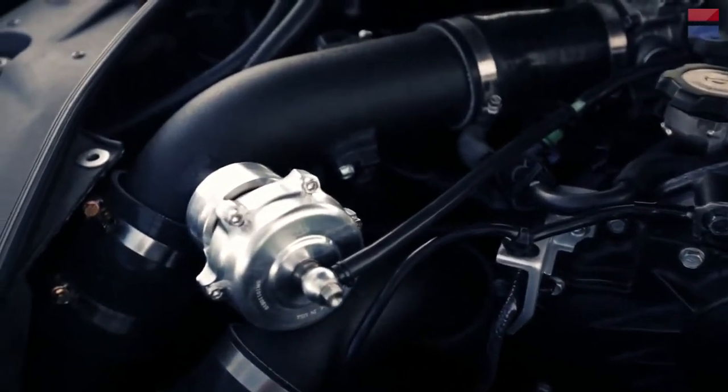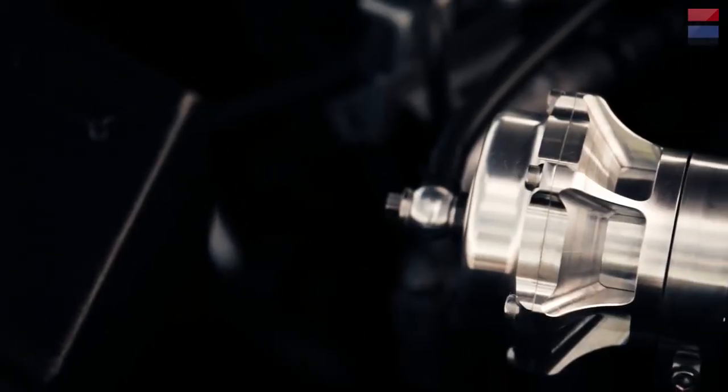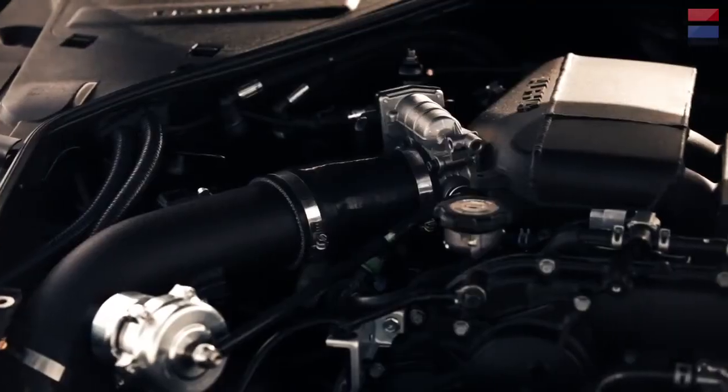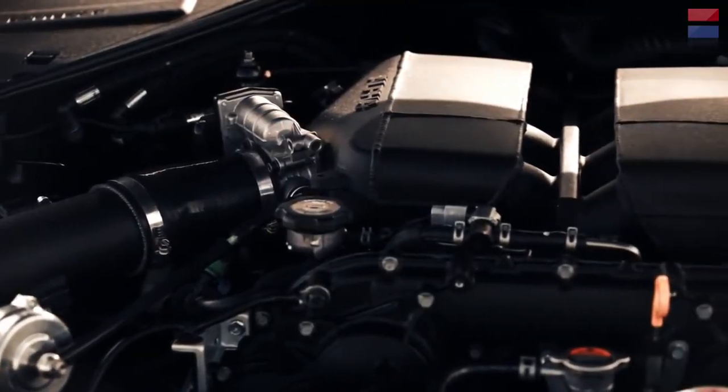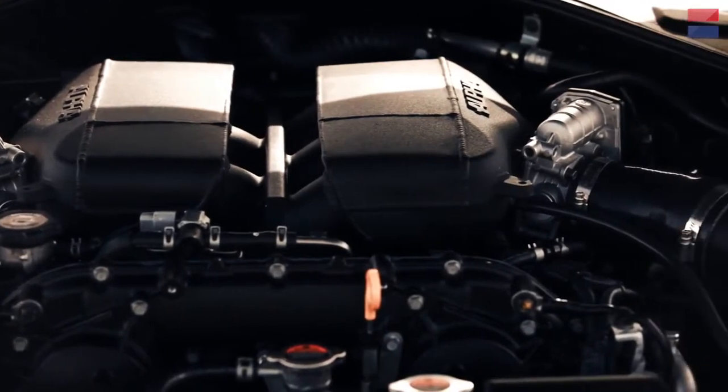The pistons are upgraded, the rods. We also use aftermarket valves to put up with basically the abuse that the engine's going to put out. For the fuel system, we try to integrate with the factory components — all factory lines — we just upgrade the supply side of it.